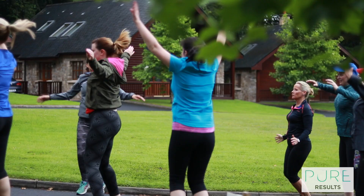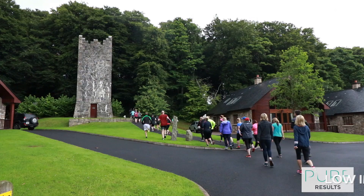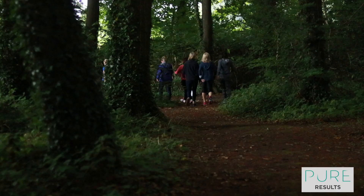What does a day at Pure Results look like? Well, we believe in waking up the body slowly, so we'd always start off with a low-impact exercise — a light jog, possibly aqua aerobics in the pool.